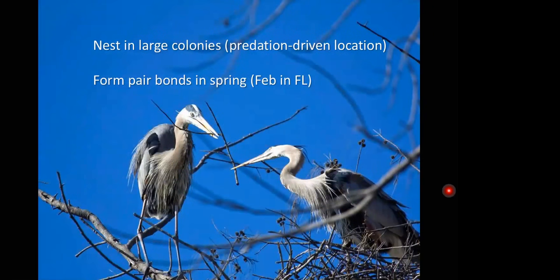Great Blue Herons tend to nest in very large colonies. The location for the colony is usually due to the presence or absence of large numbers of predators, which include raccoons, opossum, feral cats, and coyote. Where it's nice and safe, they'll build their colonies. They start to form pair bonds in the spring, and the construction of a nest helps to solidify the bond between two individuals. It's very difficult to tell male and female apart unless you see one laying an egg.